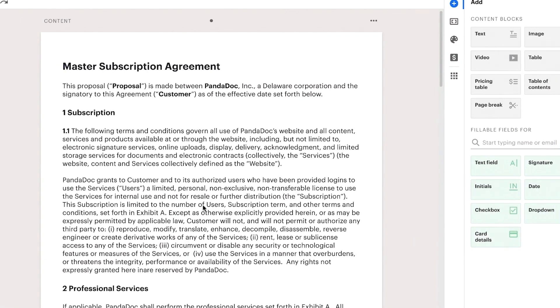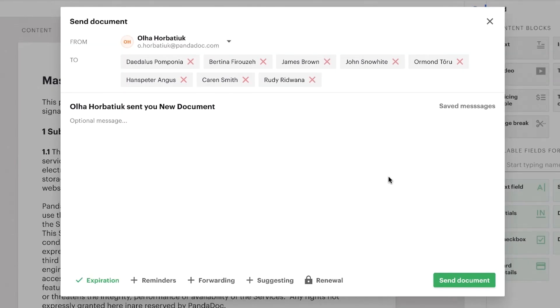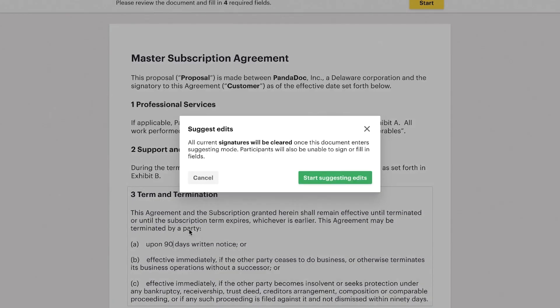Let's show you how this new process works by walking through a quick example. Here we have a sample MSA we need to send and get completed. When we're ready to send, we'll add our recipients and toggle the suggesting to on, so recipients can now suggest edits to the document. The recipients get an email notification that looks like this, and they'll open the document and start suggesting edits.